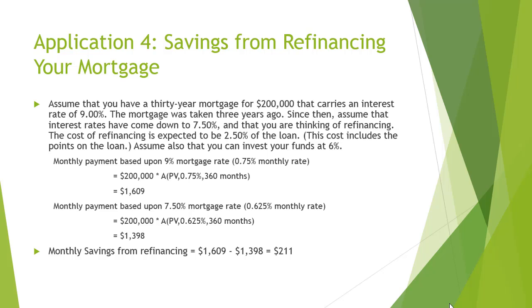Another application of the time value of money is the savings from refinancing the mortgage of your real estate. Assume that you have a 30-year mortgage for $200,000 that carries an interest rate of 9.00%. The mortgage was taken three years ago. Since then, assume that interest rates have come down to 7.50% and that you are thinking of refinancing. The cost of refinancing is expected to be 2.50% of the loan, which includes the points on the loan.